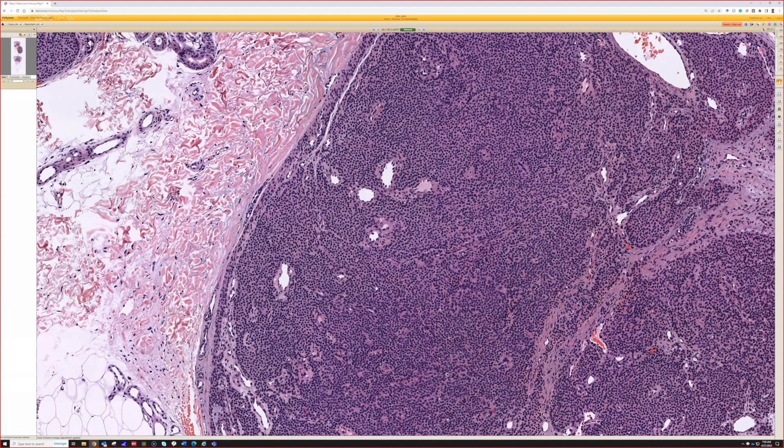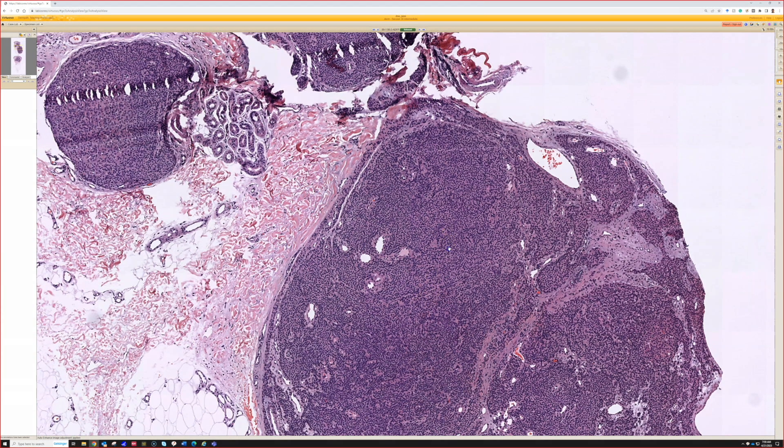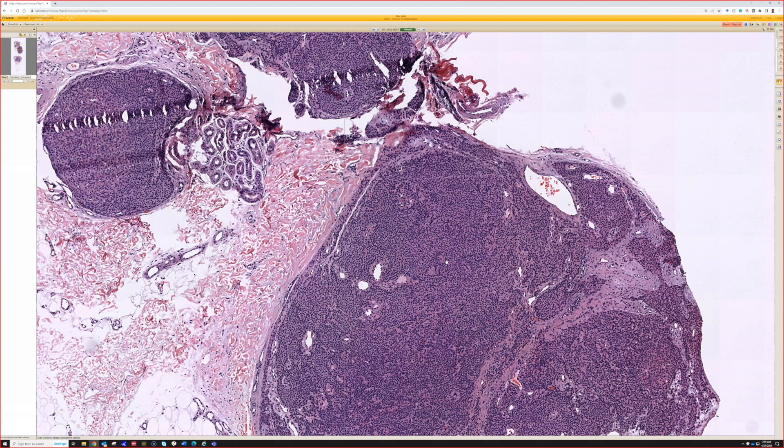Clinically there are some differences. There is a familial form of multiple glomangiomas that's inherited, and my understanding is that is usually just glomangiomas, not solid glomus tumors. But in all honesty, the distinction between glomangioma and glomus tumor is a matter of subjectivity — it's very subjective. If it looks like a solid nodule, I'd call it glomus tumor. Glomangiomas, also known as glomus venous malformations, look more like a vascular malformation with rimming of glomus cells around individual vessels rather than making a solid nodule. But the difference between those is really of no significance, so I wouldn't lose sleep over that.